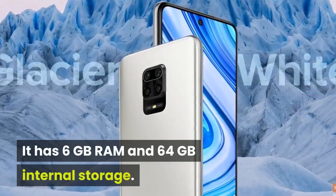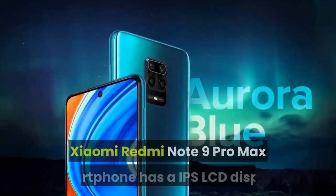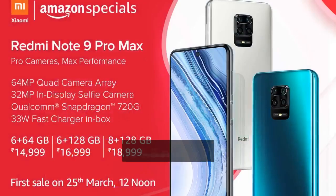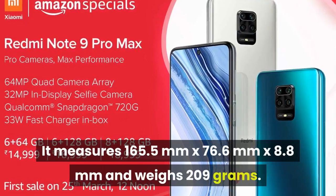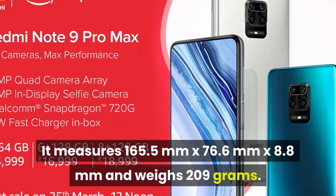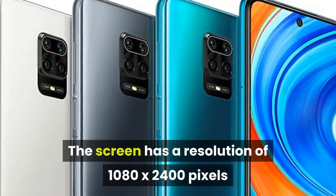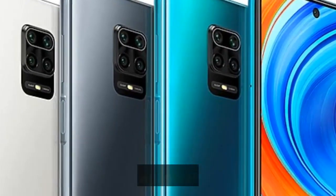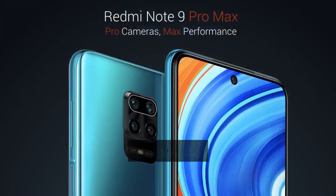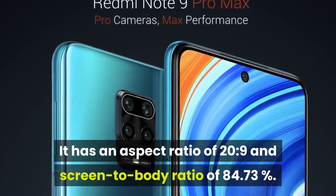It has 6GB RAM and 64GB internal storage. The Xiaomi Redmi Note 9 Pro Max smartphone has an IPS LCD display. It measures 165.5mm x 76.6mm x 8.8mm and weighs 209 grams. The screen has a resolution of 1080 x 2400 pixels and 395 pixels per inch pixel density. It has an aspect ratio of 20:9 and a screen-to-body ratio of 84.73%.